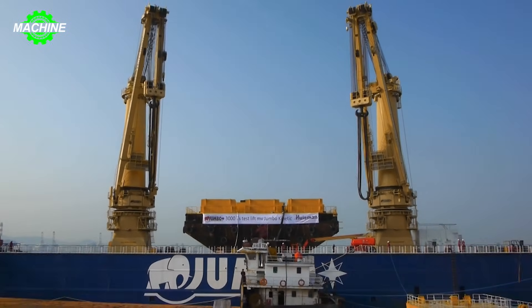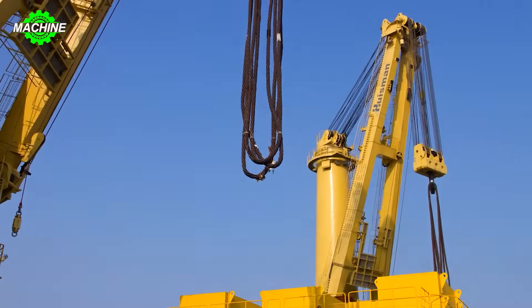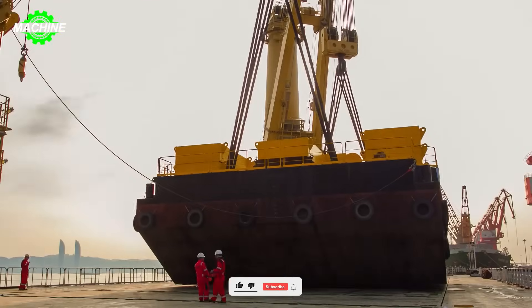The Jumbo Kinetic, a heavyweight champion in the field of heavy lift shipping, has undergone rigorous testing to showcase its remarkable lifting capabilities. The test included lifting a significant weight, potentially reaching up to 3,000 tons.